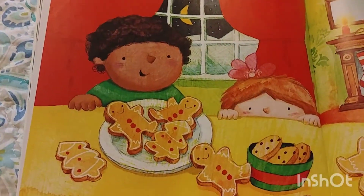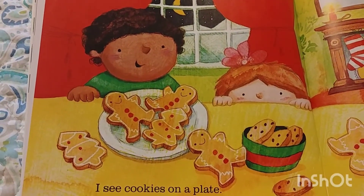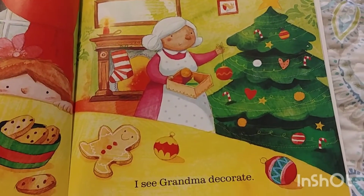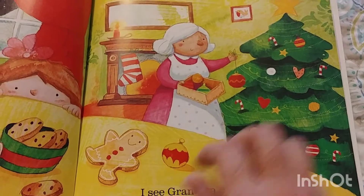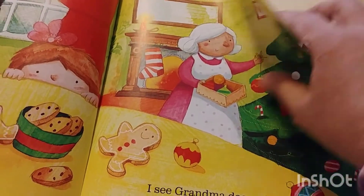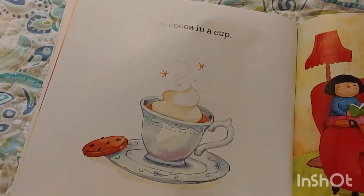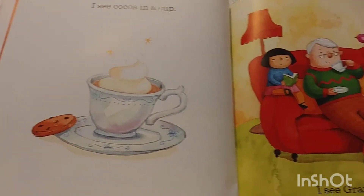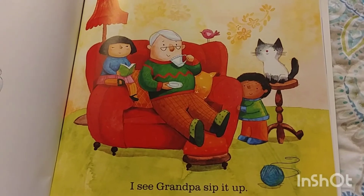I see cookies on a plate. I see grandma decorate. I see cocoa in a cup. I see grandpa sip it up.